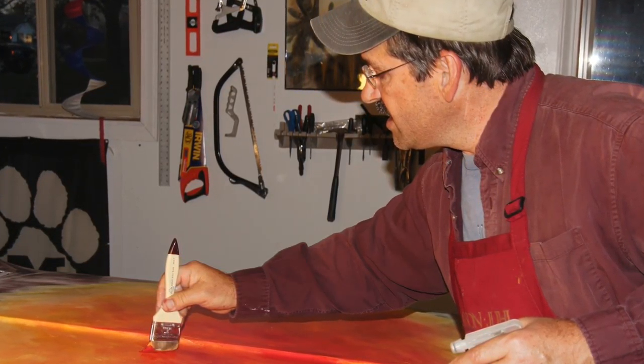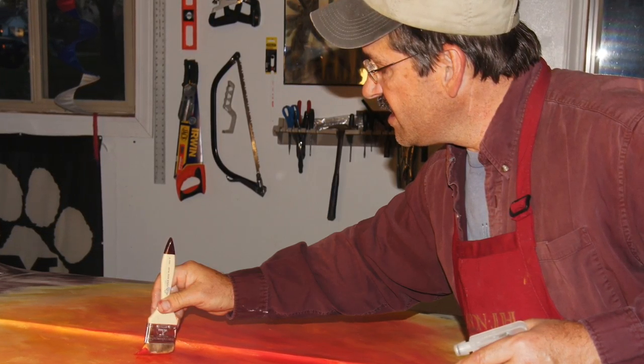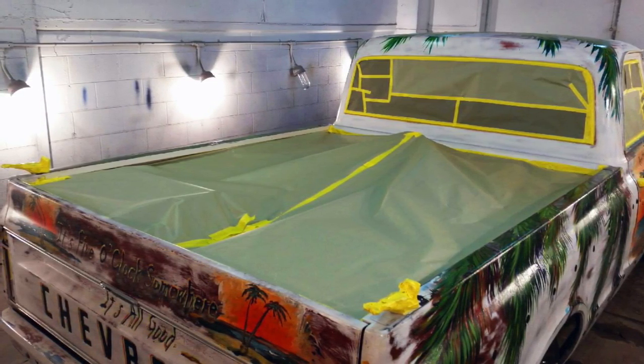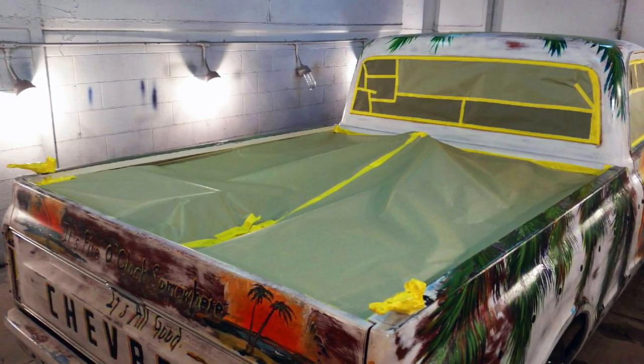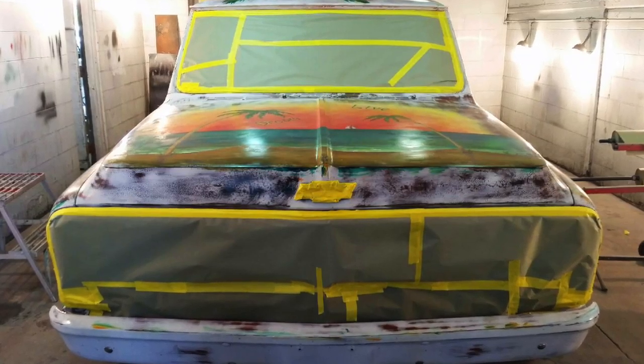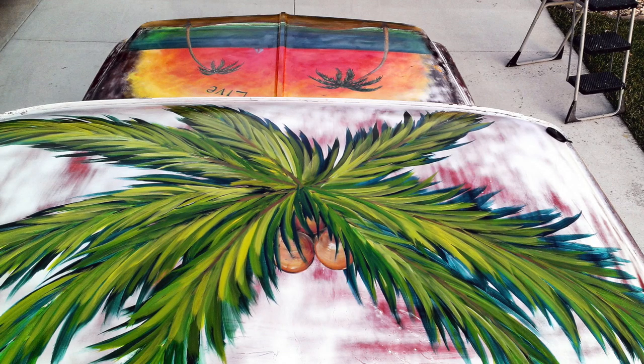Mike called me and said that he bought a rat rod, and I asked, what is a rat rod? He explained to me what that was, and said what he was thinking about doing was having some original artwork on the side of the truck. He asked if I had ever done anything like that before, which I had not. So it seemed like a fun challenge.